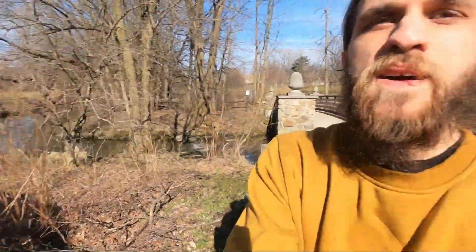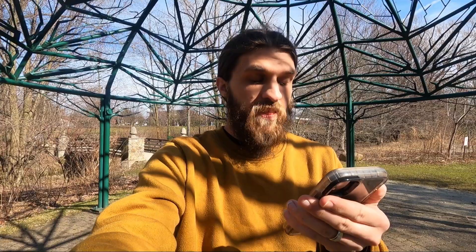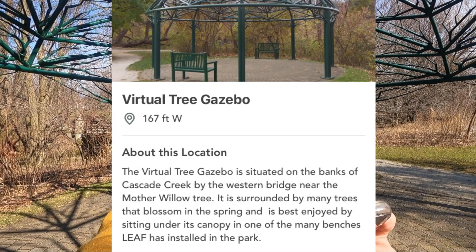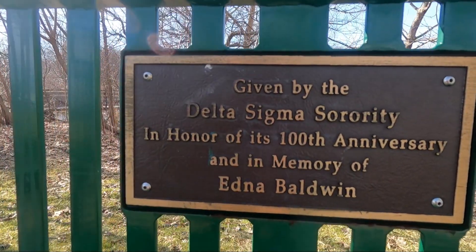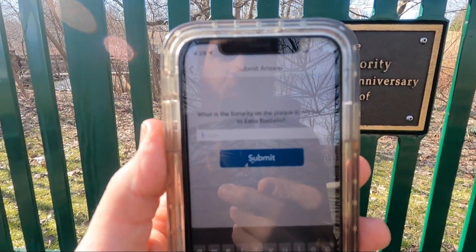We have made it to this ginormous gazebo. It's pretty big — I think I've shown this off in a video before. It says the Virtual Tree Gazebo is situated on the banks of Cascade Creek by the western bridge near the mother willow tree. It is surrounded by many trees that blossom in the spring and is best enjoyed sitting under the canopy. The question asks: what is the sorority on the plaque in memorial to Edmund Baldwin? And it's right there — given by the Delta Sigma sorority.